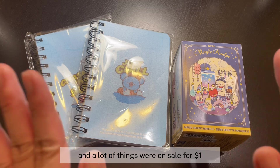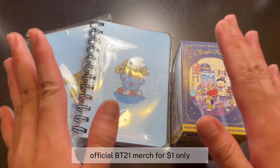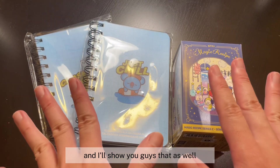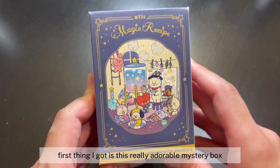A lot of things were on sale for one dollar — yes, you guys heard that right — official BT21 merch for one dollar only! That includes these notebooks right here, so I got two of them and I'll show you guys those as well.